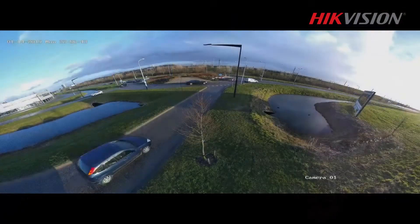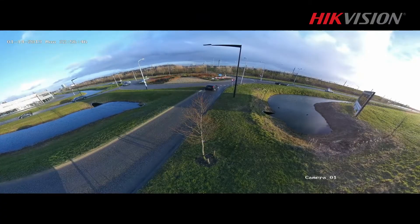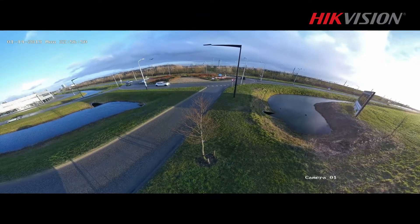We often have to focus on multiple activities, monitoring various incidents at opposite ends of an area we're securing. Normally you can only see them in detail with different PTZ cameras focused on these areas separately. With just one panoramic camera, you can see the whole picture clearly — both ends of the area on the same screen, thanks to a large field of view.